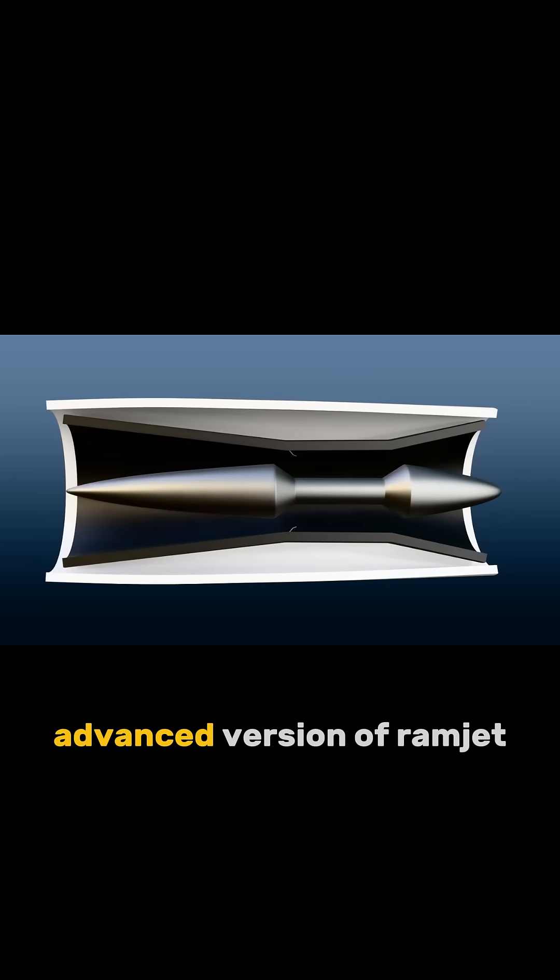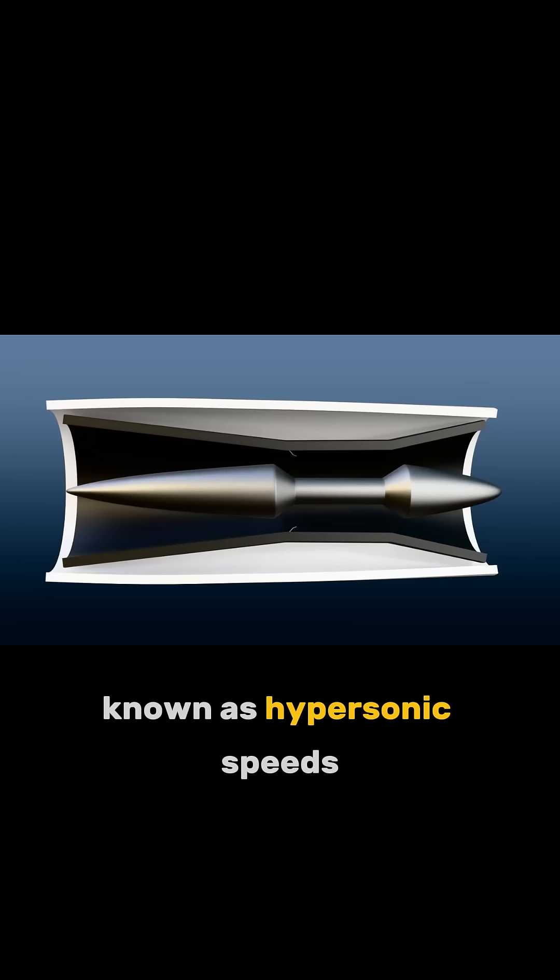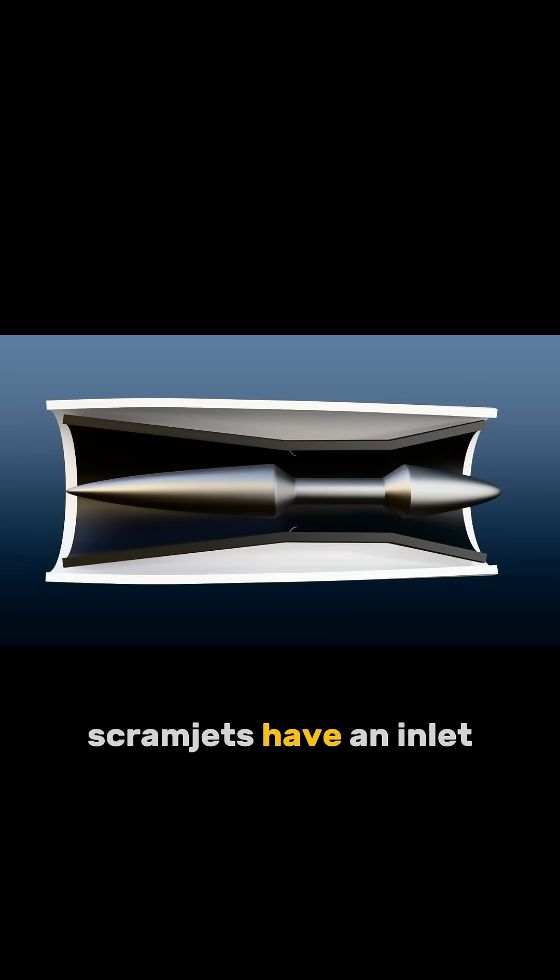Scramjet engines are an advanced version of Ramjet technology, designed to work at very high speeds, known as hypersonic speeds. Like Ramjets, Scramjets have an inlet, combustion chamber, and nozzle.